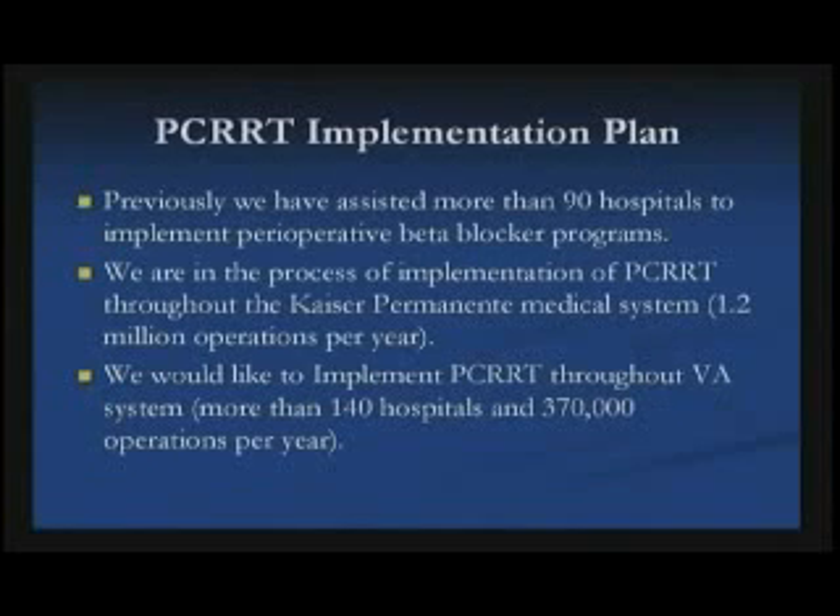Previously, we've assisted about 90 hospitals in implementing perioperative beta blocker programs. We're in the process of helping Kaiser set this up — they're going to have 1.2 million operations per year involved. And I'd like to get the whole VA to implement this project; we haven't quite gotten there yet, but that's another 370,000 operations a year.